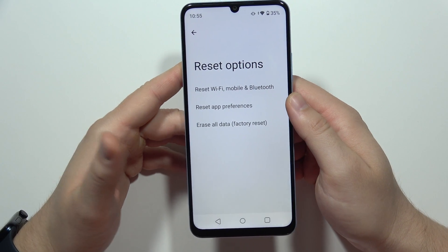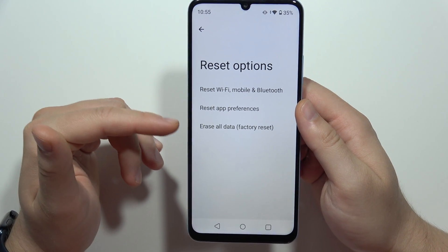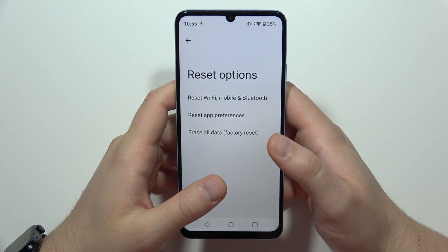If it still doesn't work, the last option is to perform a factory reset of your smartphone, which will erase all data from your phone. So remember to remove your SIM card, memory card, and perform a data backup before doing so.